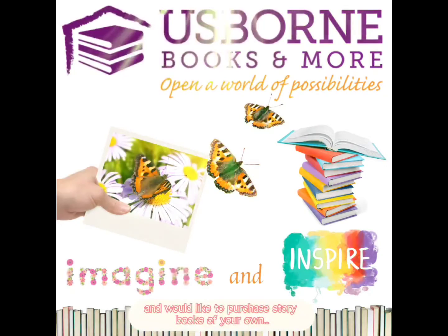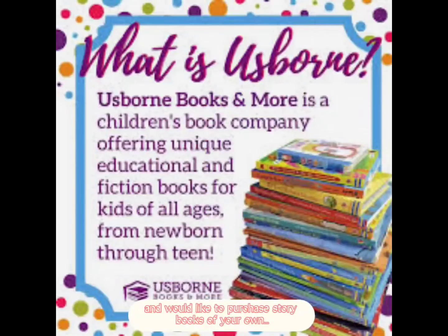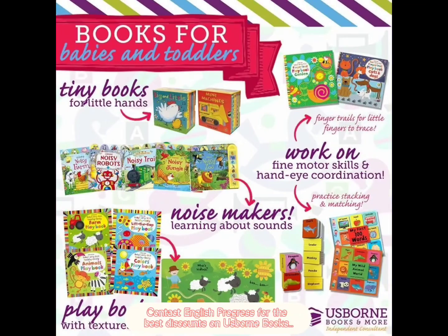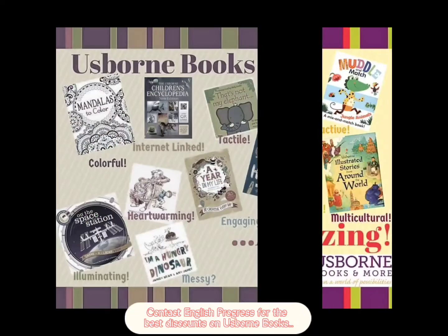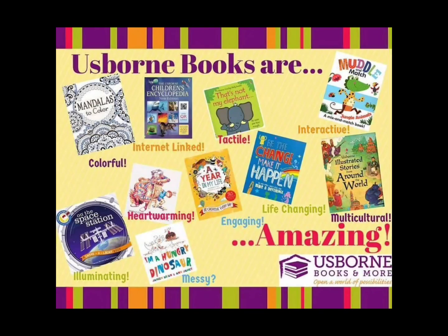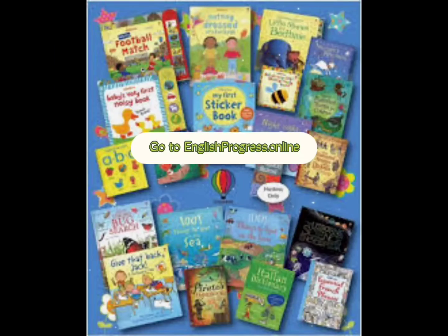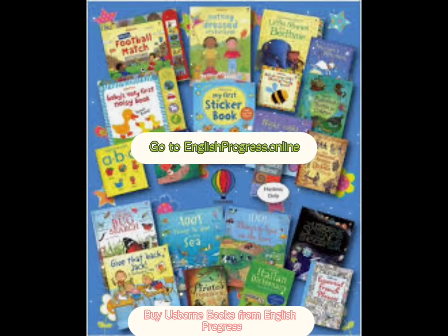If you enjoy Miss Dahlia's Reading Station and would like to purchase storybooks of your own, contact English Progress for the best discounts on Usborne Books. Usborne Books are for all ages and have a variety of options for toddlers, young readers, and teens alike. Buy Usborne Books from English Progress!